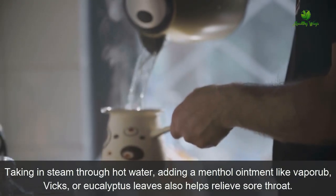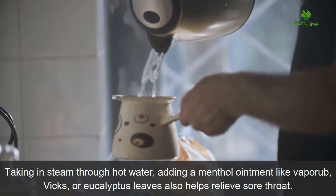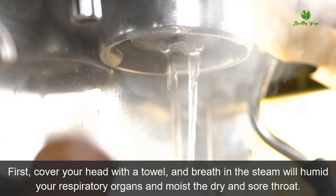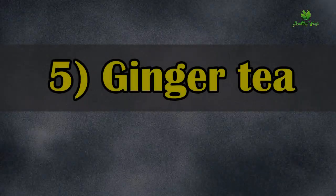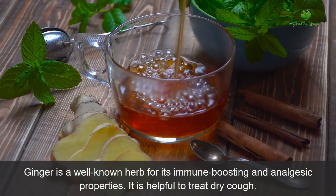Number four: steam. Taking in steam through hot water, adding a menthol ointment like VapoRub, Vicks, or eucalyptus leaves, also helps relieve sore throat. Cover your head with a towel and breathe in the steam, which will humidify your respiratory organs and moisten a dry and sore throat.